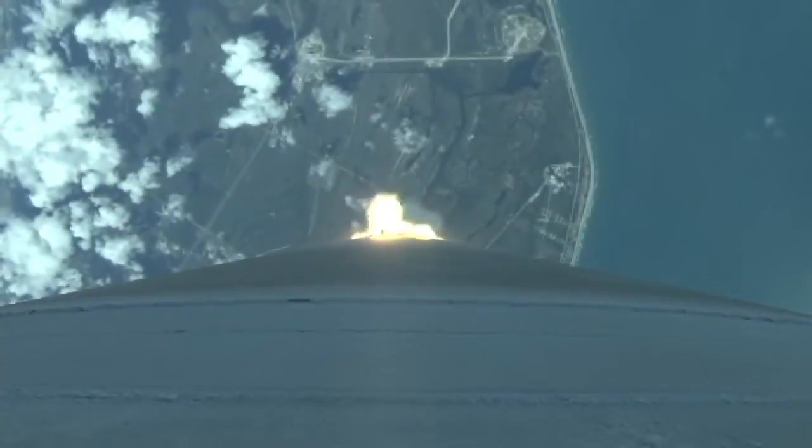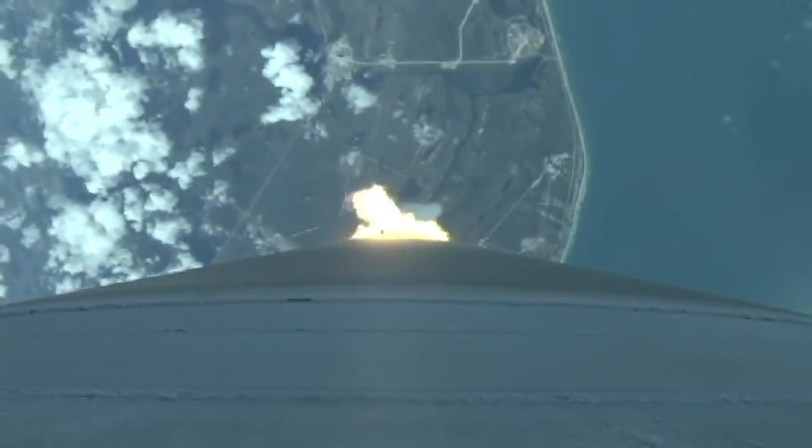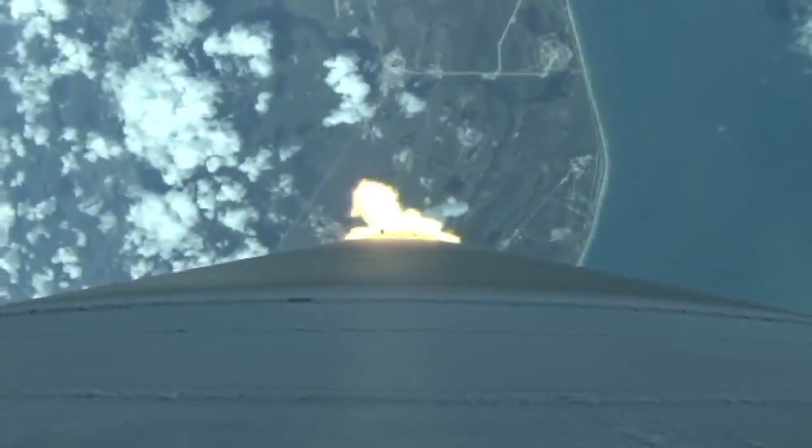Vehicle now going through the sound barrier. Max Q — body rates continue to look very good at this point in flight. Vehicle hitting maximum dynamic pressure. The booster has throttled back, right on schedule, signatures look good.